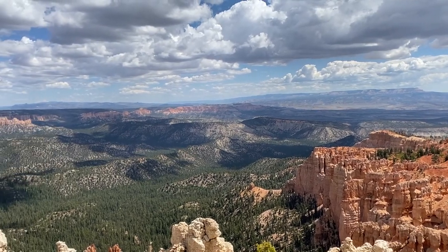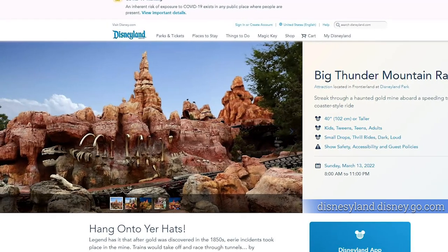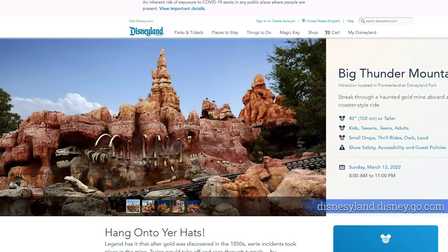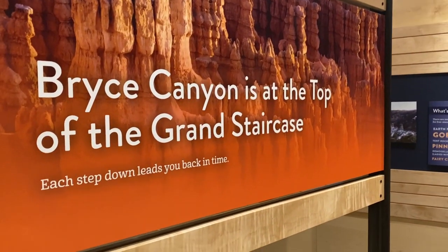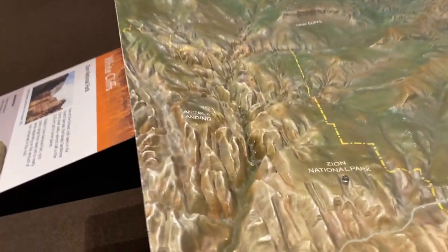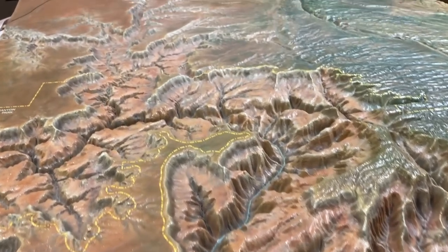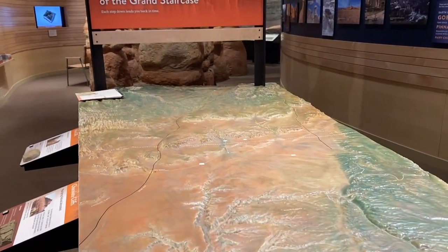And isn't Thunder Mountain Railroad at Disneyland themed after Bryce Canyon? Yes it is — that's why that ride is so great, it looks just like it. Bryce is really remote, rugged country — southern Utah is really out there and just an amazing place. It's part of what's called the Grand Staircase, a geological formation of layers of red rock all through Utah and Arizona. Bryce Canyon sits at the very top of the Grand Staircase, then Zion, and the Grand Canyon at the bottom — all part of the same formation.